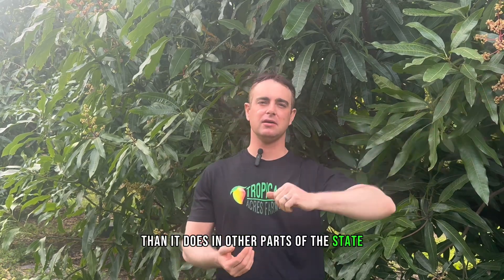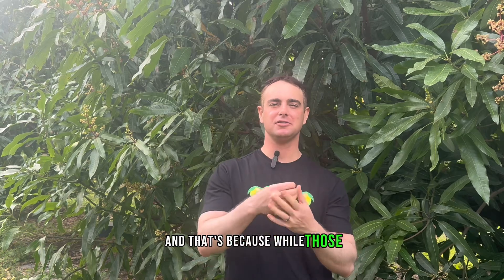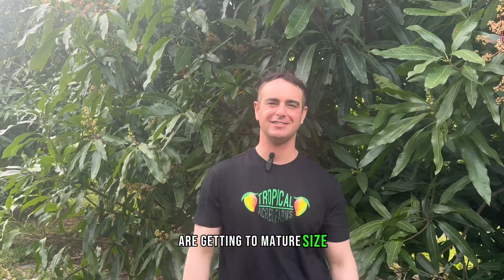This is a big part of the reason why mango season starts earlier in Southeast Florida than in other parts of the state. The coldest areas where mangoes are grown in Florida on a commercial scale include up in Brevard County and Merritt Island — their season starts at least a month, and often more, later than it does down here. That's because while those little mangoes are maturing, the temperatures are a little cooler at night for a big stretch of their development, and that limits how quickly the fruit reaches mature size.